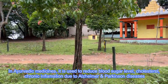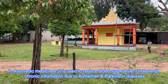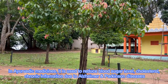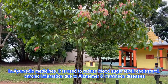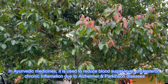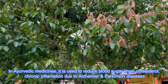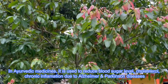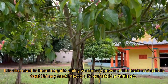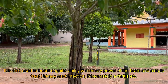In Ayurvedic medicines it is used to reduce blood sugar level, cholesterol level, and chronic inflammation due to Alzheimer's and Parkinson's disease, besides using it to get relief from sore throat, influenza, common cold, cough, and headache. It is also used to boost cognitive ability and memory of the brain, and to treat urinary tract infections and rheumatoid arthritis.